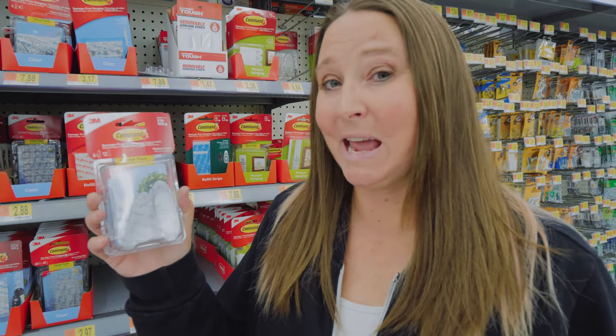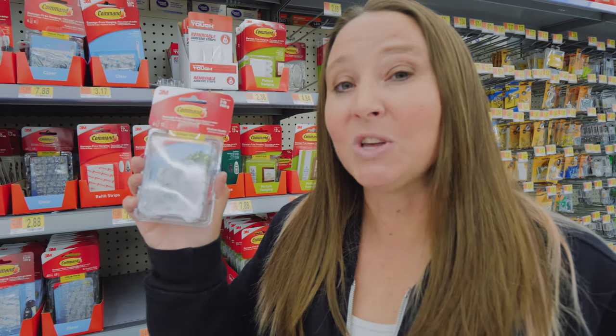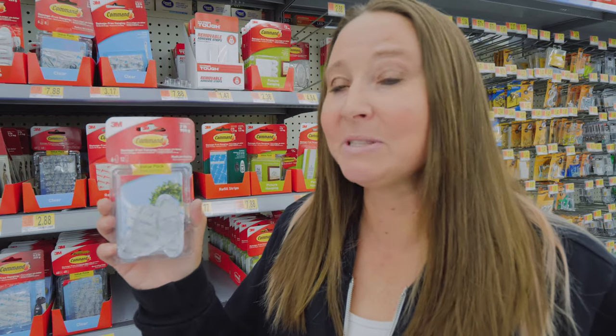We hang towels, clothes, hats, and anything you might want on the walls. If you make use of your wall space, you'll feel like you have more space overall. I keep a very large pack of these in the RV at all times and we use them constantly.